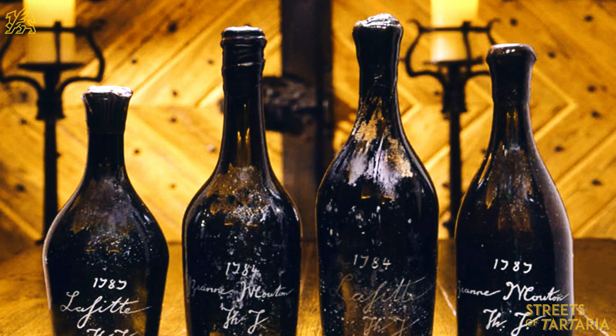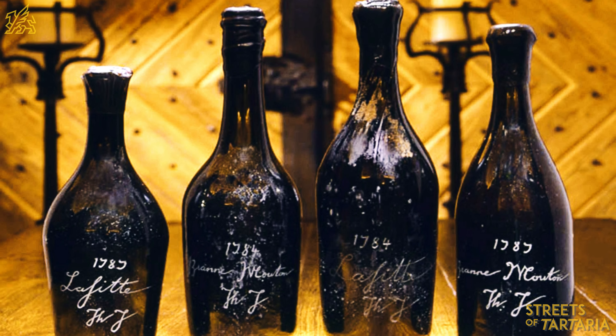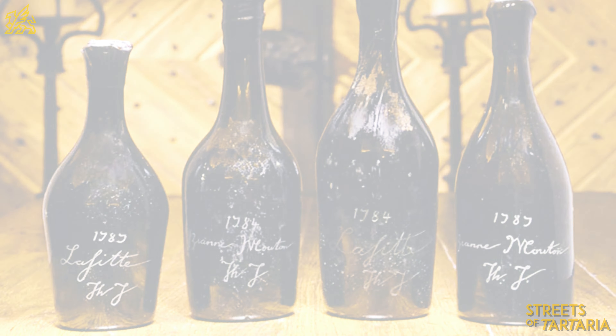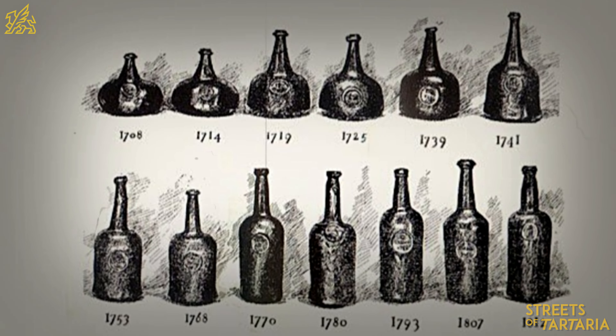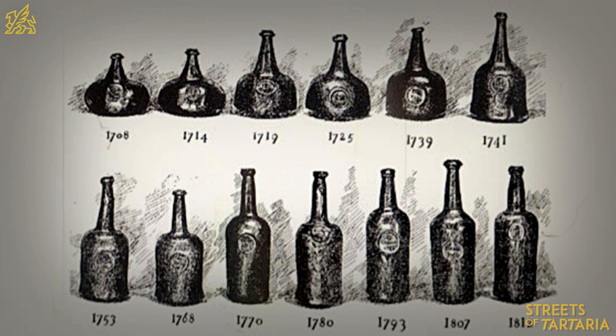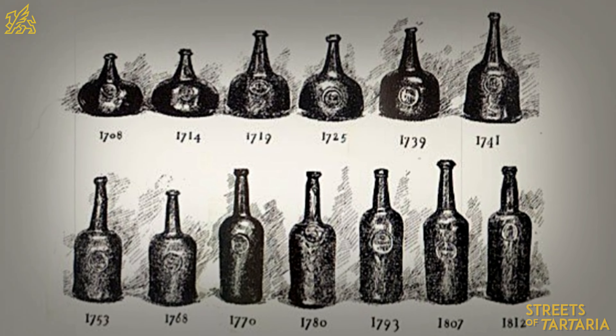Glass bottles were a rare exception until the mid-17th century. In the second half of the 17th century, European glassblowers switched from wood-burning stoves to charcoal stoves, making glass easier and cheaper to produce.